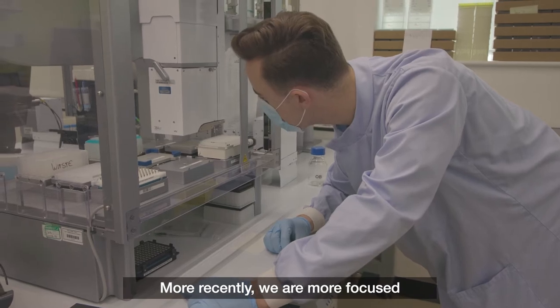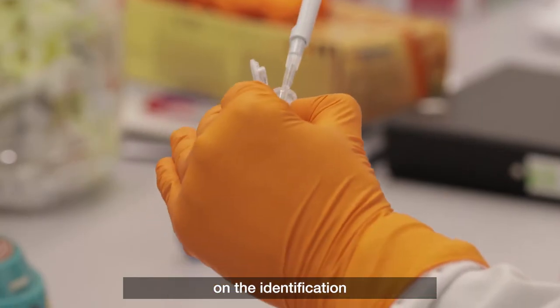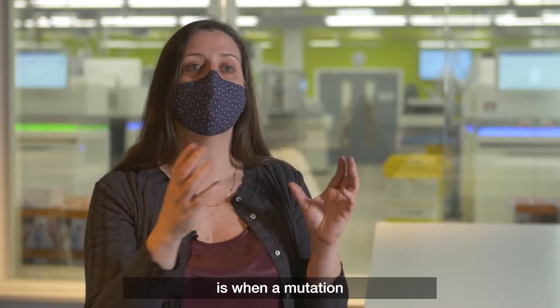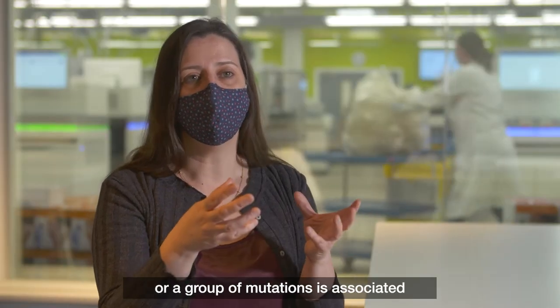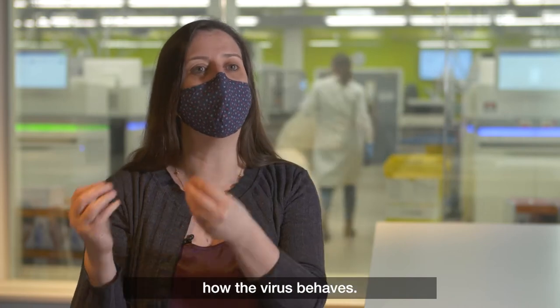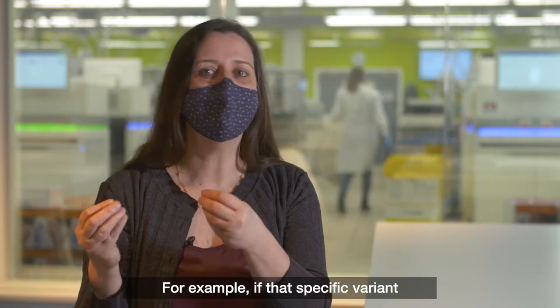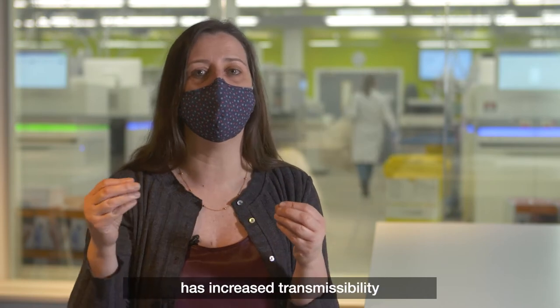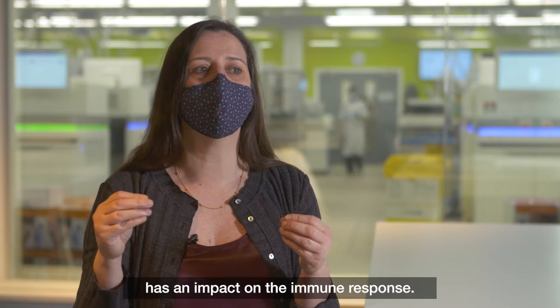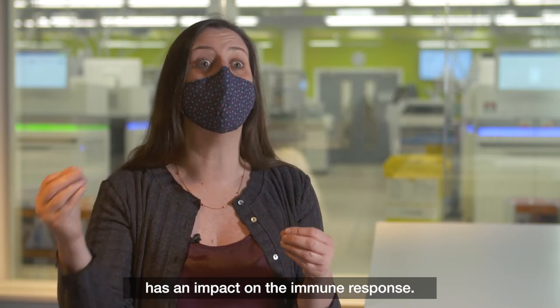More recently we are more focused on the identification of the variants of concern. A variant of concern is when a mutation or a group of mutations is associated with a difference in how the virus behaves — for example, if that specific variant has increased transmissibility or if it has an impact on the immune response.